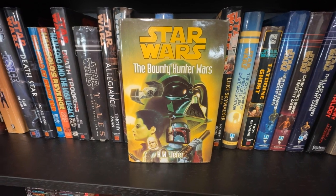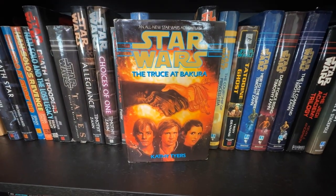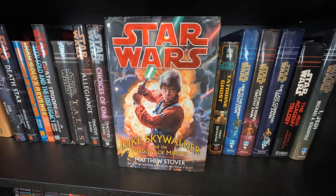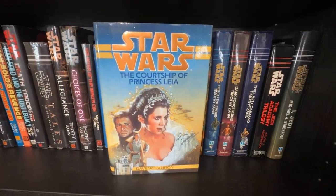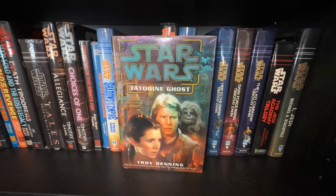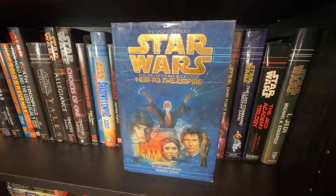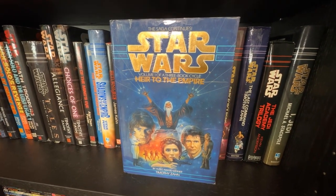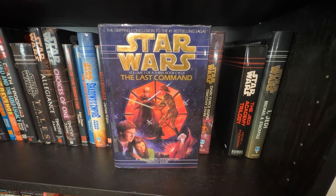The Complete Bounty Hunter Wars collected in one SFBC hardcover by K.W. Jeter, an SFBC hardcover of The Truce at Bakura, Matthew Stover's Luke Skywalker and the Shadows of Mindor, a super clean copy of The Courtship of Princess Leia by Dave Wolverton, Tatooine Ghost by Troy Denning in SFBC hardcover. Then the greatest Star Wars trilogy of all time — the Thrawn Trilogy: Heir to the Empire, Dark Force Rising, and The Last Command.